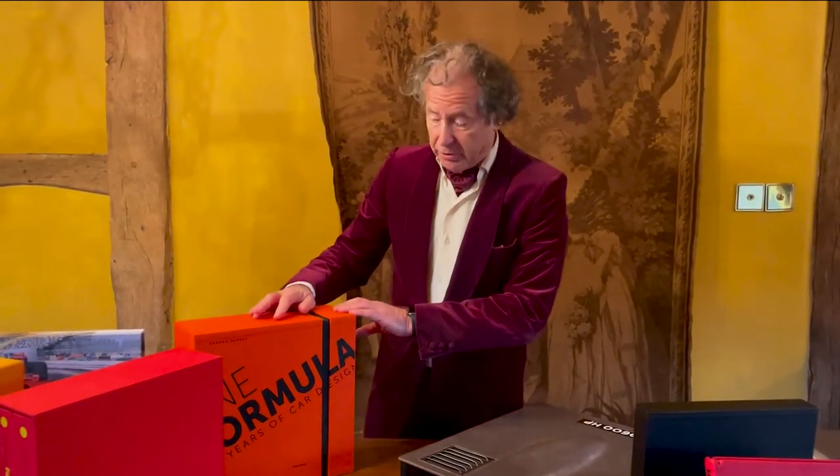The amazing One Formula books we did with Gordon Murray. This is the collector's edition — now sold out, and in fact selling for twice the published price.